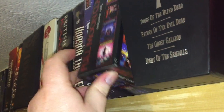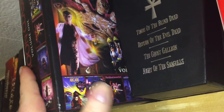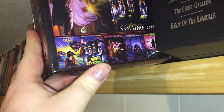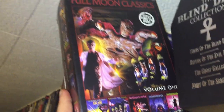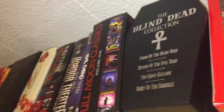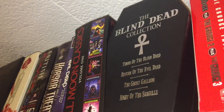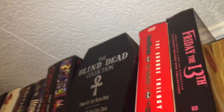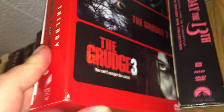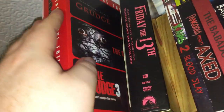We have the Full Moon box set here, which has Arcade, Bad Channels, Underworld, Seed People, and Shadow Zone. This awesome Blind Dead box set from Blue Underground — the coffin set for the Blind Dead, I love it. This is the Grudge box set which has the American Grudge 1, 2, and 3. I got it at an FYE for like $5.